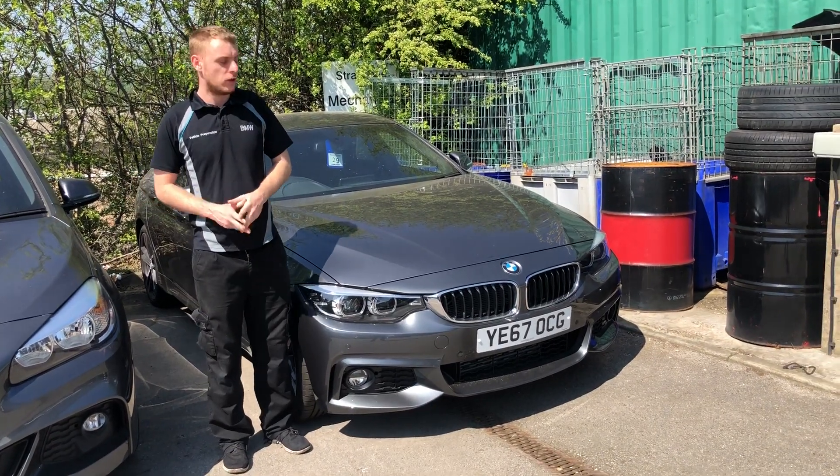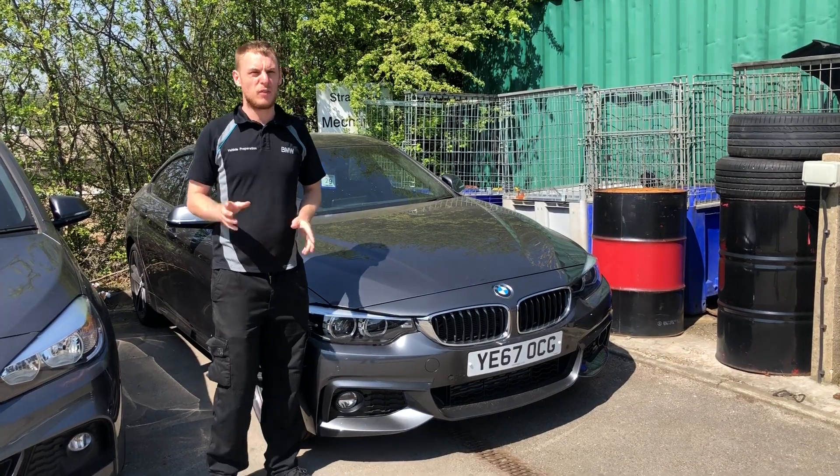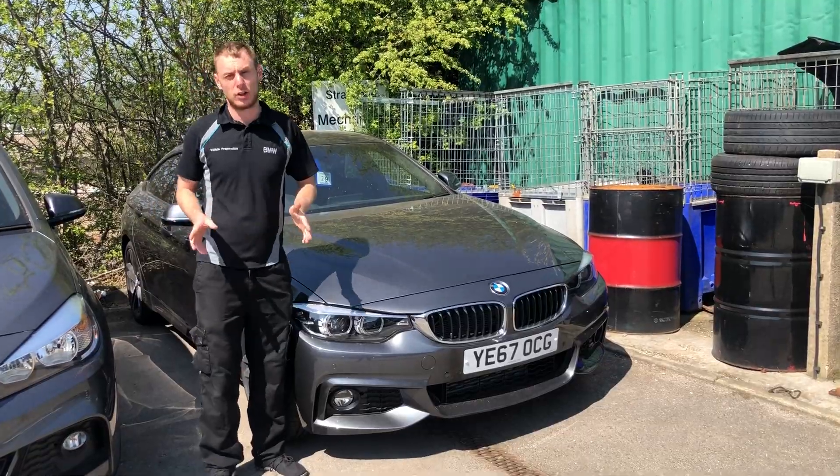My name is Mark and I'm from Stratstone BMW. Today I'd like to show you a 67 plate pre-registered car with delivery mileage only. Today we have a 430d Grand Coupe — let's have a look, shall we.